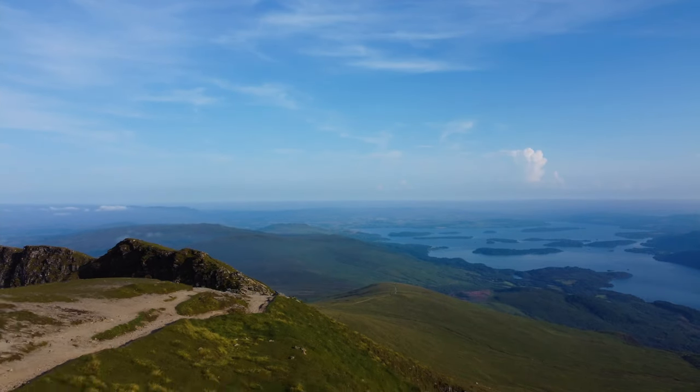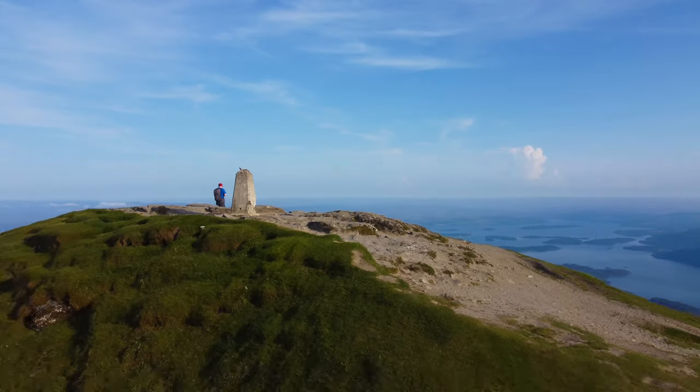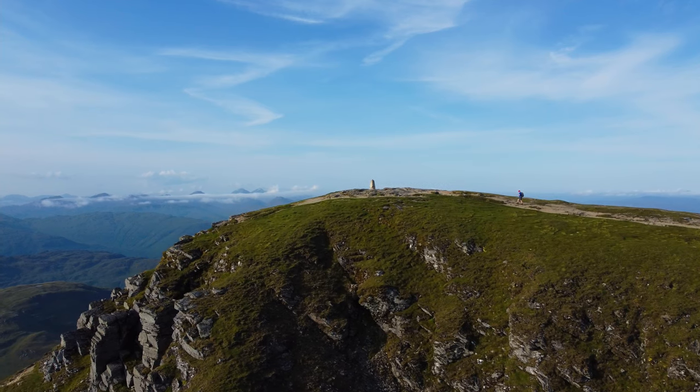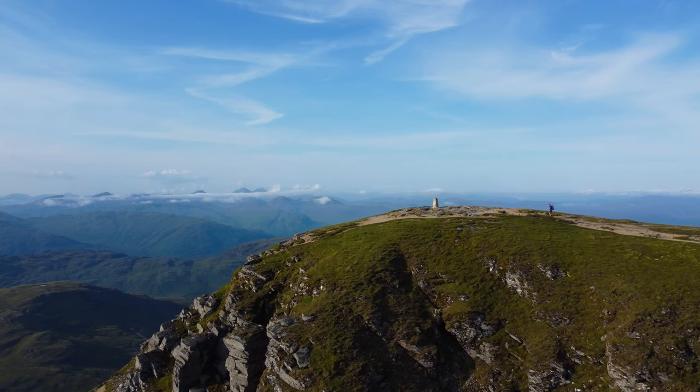There are excellent views throughout the walk over the southern part of Loch Lomond and the many islands, or inches, that litter that part of the loch. There are stunning views towards the Arrochar Alps and the neighbouring Munros of Ben Bain, Ben Vorlich and Ben More, to name a few.